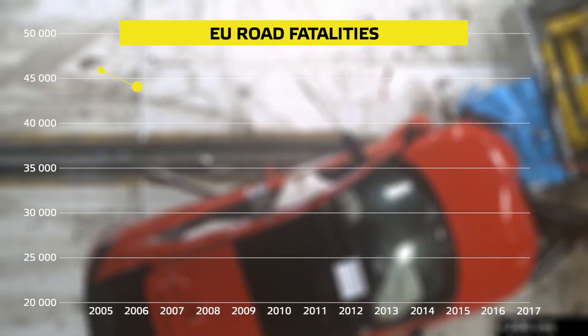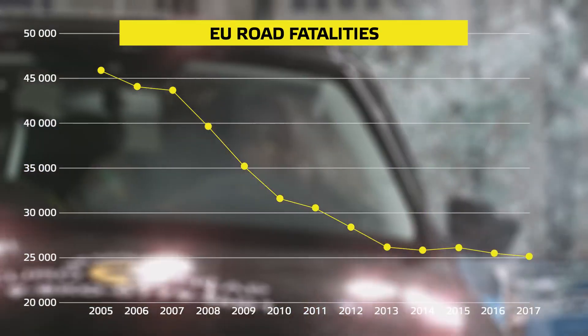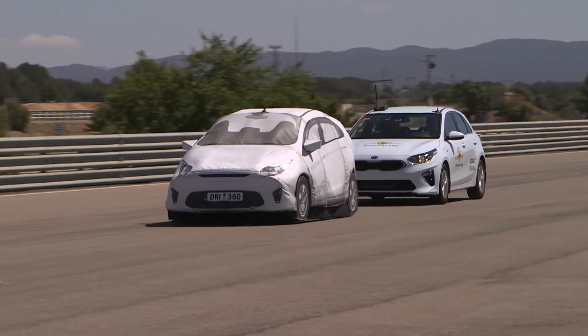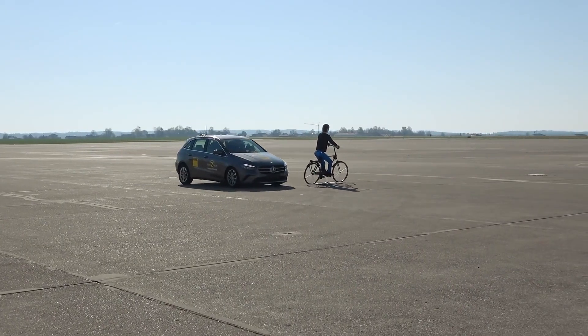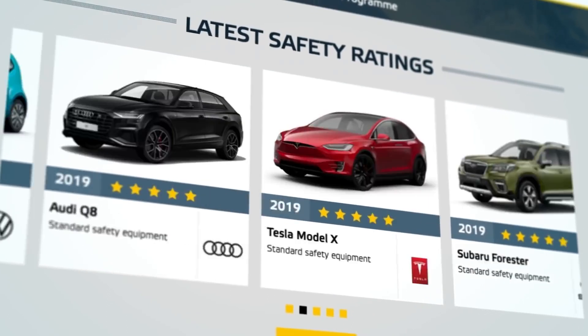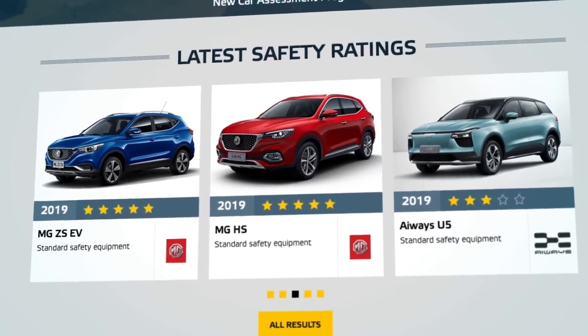In the last decades the number of road deaths in Europe decreased by more than a half, thanks to social and technological developments. One important factor is that European cars have become much safer. The Euro NCAP safety rating has boosted consumer demand for safer cars and has helped to make life-saving systems available across all markets.